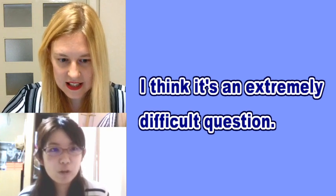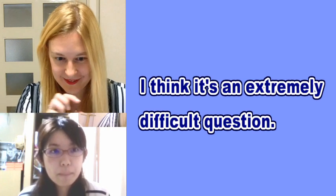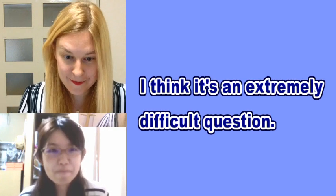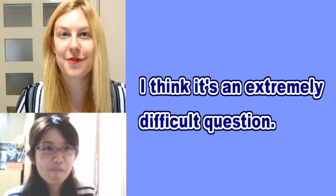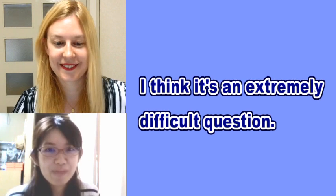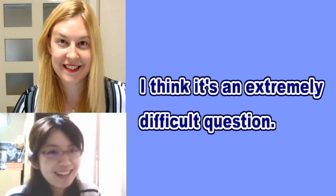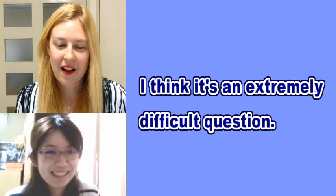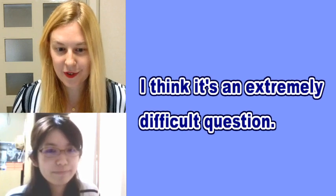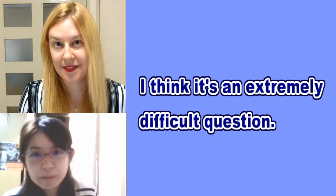We're going to practice it now at normal speed — native speed. OK, natural speed. Ready? I think it's an extremely difficult question. One more time. I think it's an extremely difficult question. Great job, Chika-san.